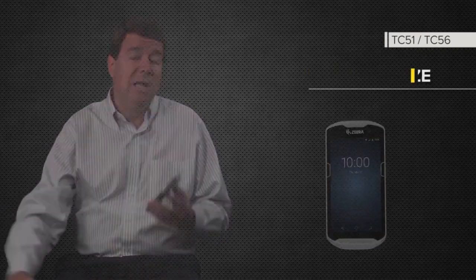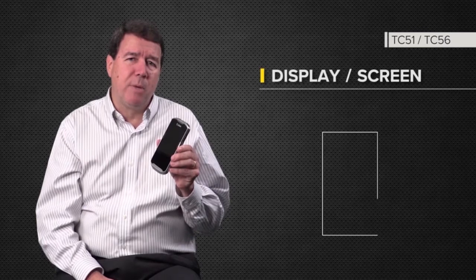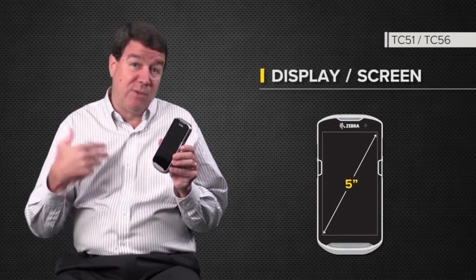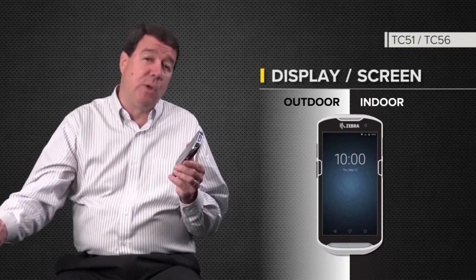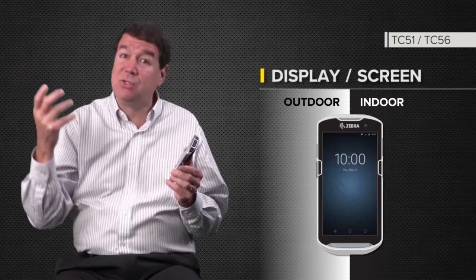This is the first mid-tier enterprise mobile computer in the industry with a 5-inch screen. So we're a first mover, and that's a real competitive advantage for us with this product. It is ideal for both indoor and outdoor use cases, so the visibility, even in bright sunlight, is strong — no worries about not being able to see your line of business applications on screen.